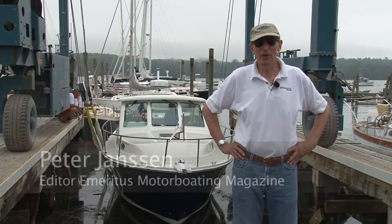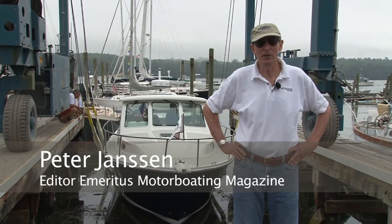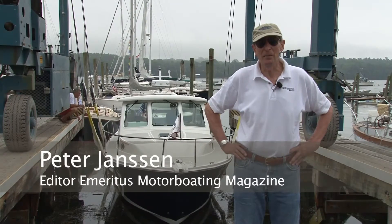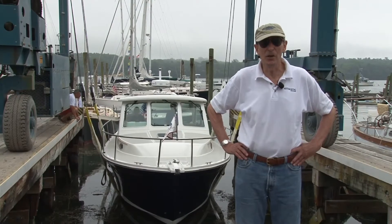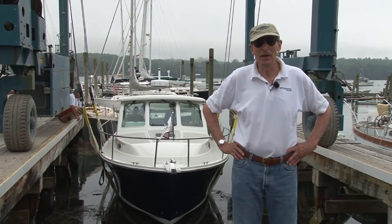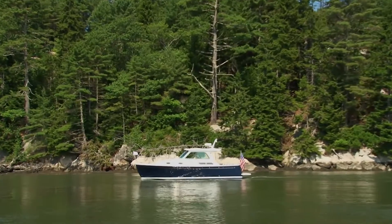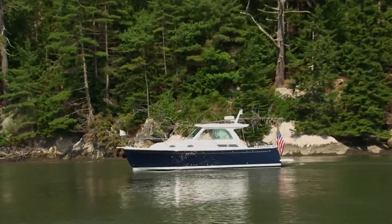I'm Peter Jansen, editor emeritus of Motorboating Magazine. I've just spent two days cruising in mid-coast Maine on the Back Cove 30 behind me. This is hull number one. I tested the very first Back Cove 29 seven years ago, and the new 30 is a replacement for that — and it has just tremendous advantages.